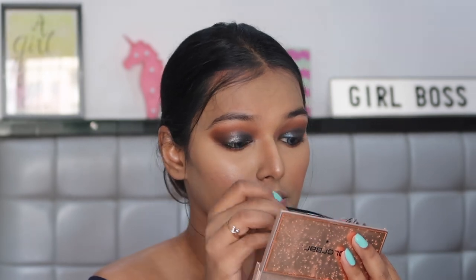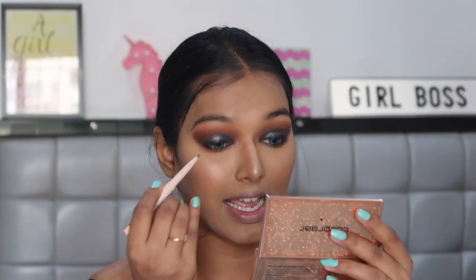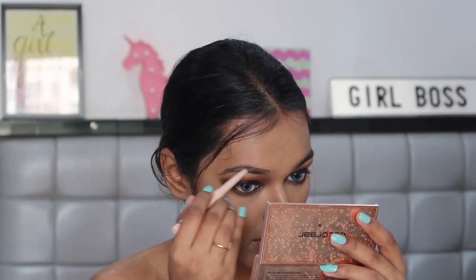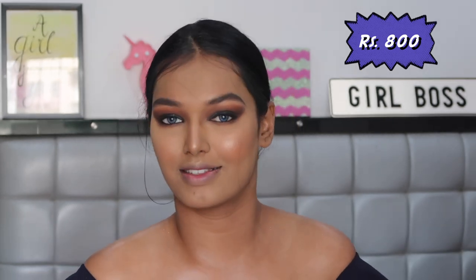For eyeliner, the most expensive one I have is this L'Oreal Gel Eyeliner — 800 rupees, and I actually got it for a video. For my eyebrows I'm using the Gigi Hadid eyebrow pencil by Maybelline — this was a collab with Gigi Hadid, around 450-500 rupees, but I think it's no longer sold. Personally I don't even like this pencil that much, so you're not missing out. For mascara, the most expensive one I own is the L'Oreal Voluminous Lash Paradise Mascara — 800 rupees. It's not that expensive and it goes on discount very often, but it's the most expensive one I have.